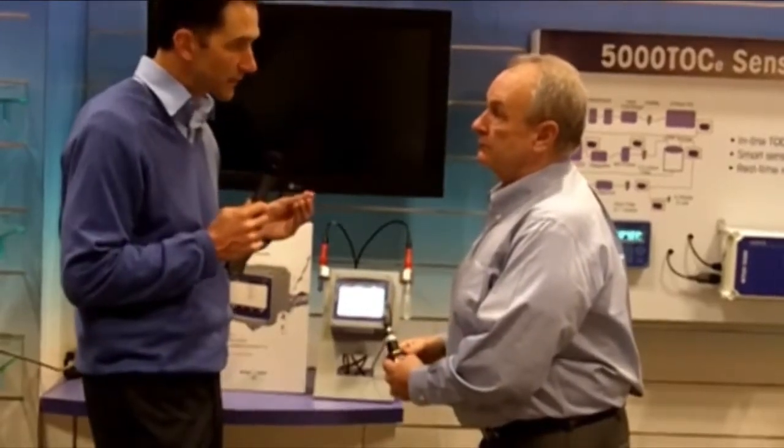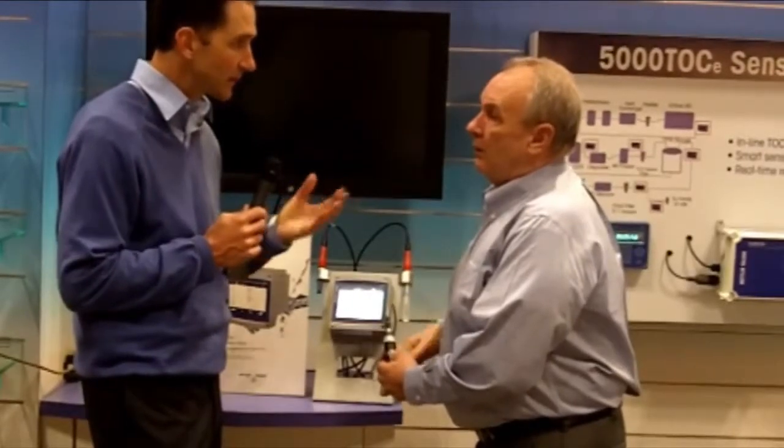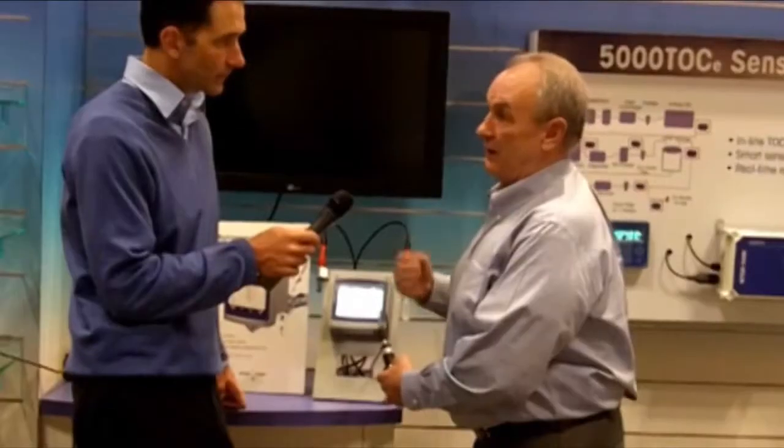And as you said, it's 33% more accurate than previously. What does that really mean in terms of importance? Well, today the pharmacopoeias all have a certain accuracy requirement that they have to meet, and in pharmaceutical you must calibrate. The pharmacopoeia does not tell you how often, but they tell you you must calibrate. So with this improved accuracy, you know you have the most accurate sensor available in the world today.